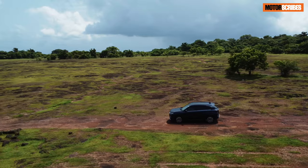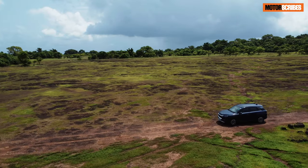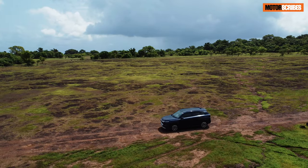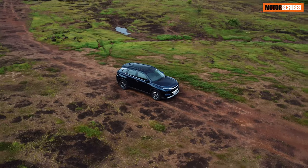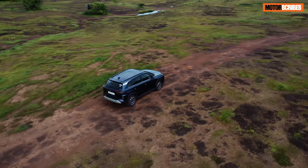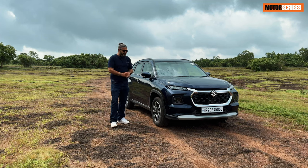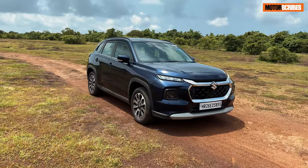Maruti has always delivered vehicles that are well suited for the Indian environment, and the Grand Vitara in many ways is one of their flagship products. The Invicto is out there, but when you look at scale, I think the Grand Vitara is the one that put Maruti back on the map with a premium product. I'm Vikram Gore, you're watching MotorScribes, and this video is about my road trip in the Grand Vitara.